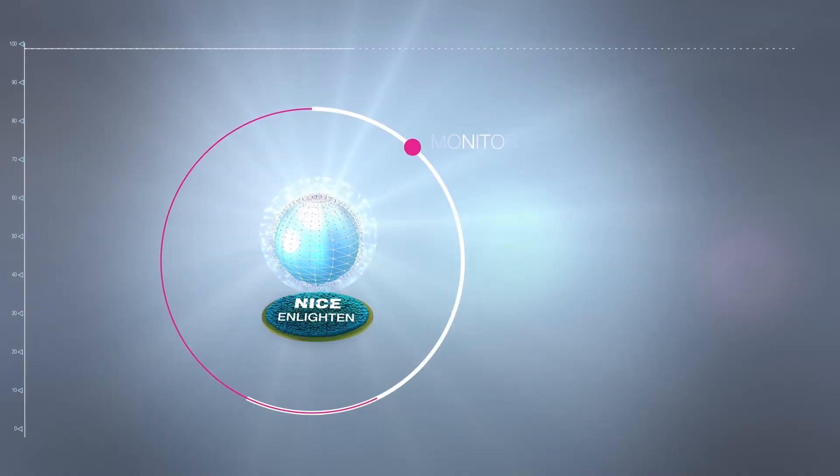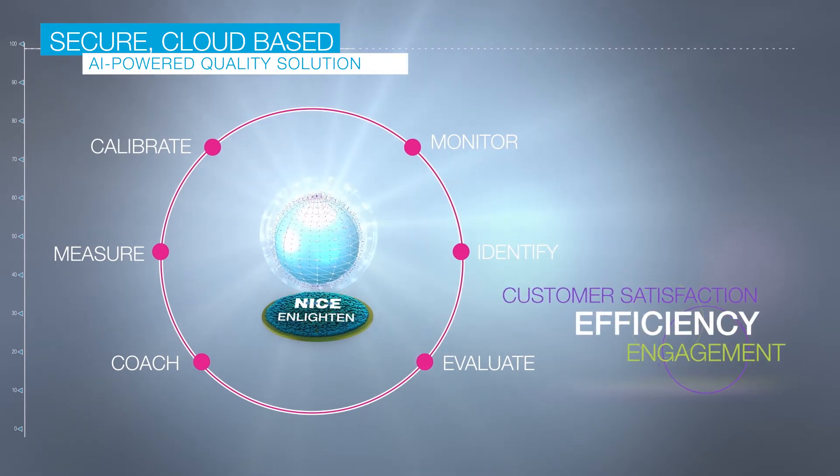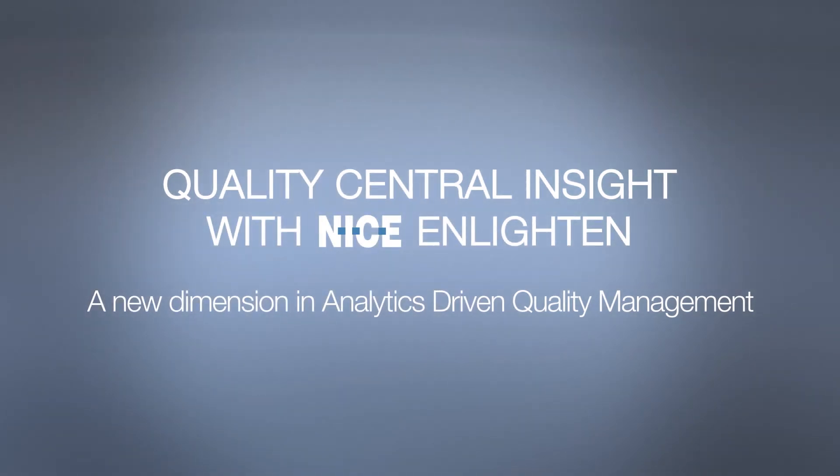Now, more than ever, is the time to take advantage of NICE's secure, cloud-based, AI-driven quality solution suite and boost your customers' satisfaction, efficiencies, and workforce engagement. Quality Central Insight with NICE Enlighten — a new dimension in analytics-driven quality management.